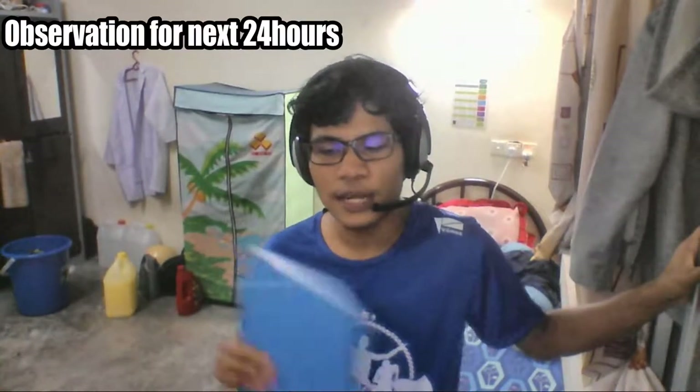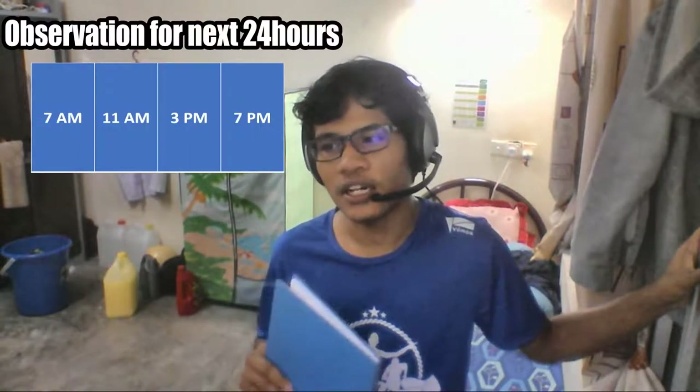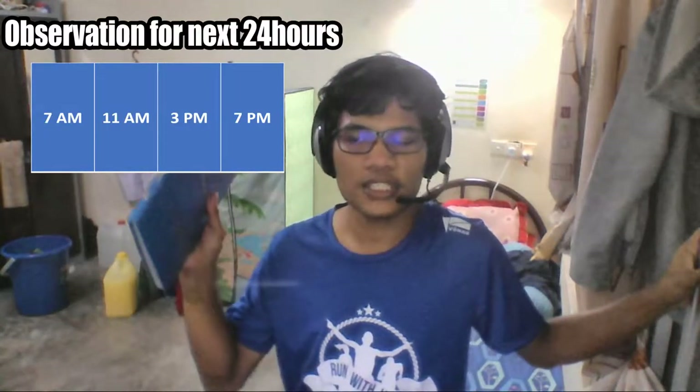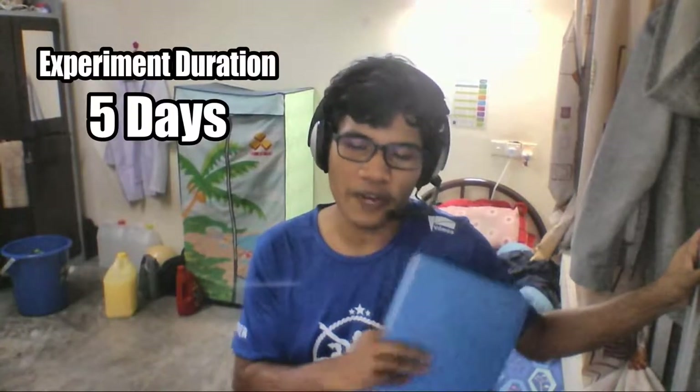For the next 24 hours, the observation interval was reduced to 4 hours. So on the second day, the first observation is at 7 a.m., then 11 a.m., and so on. This experiment was conducted for 5 days total.